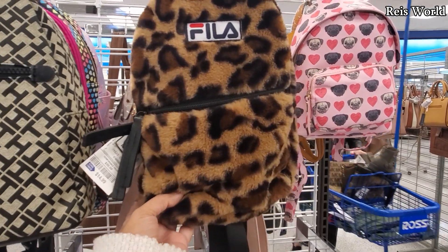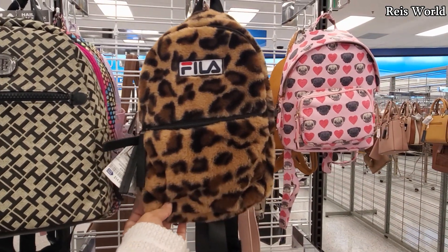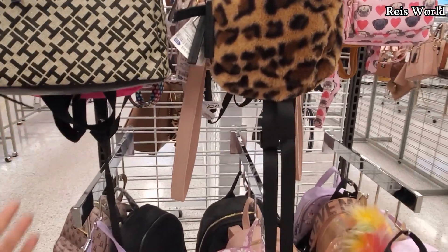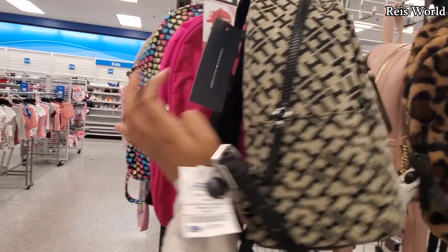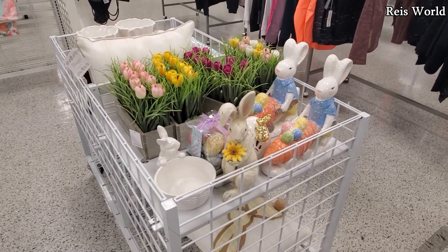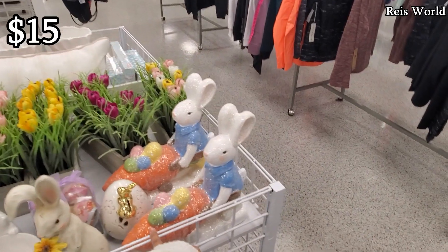This one's going to be new — the Fela cheetah fur backpack for only fifteen dollars. I've never seen this one, and they do have a pug one too. They also have a hot pink one — and you will get a coin pouch for only thirteen dollars. Look how cute!